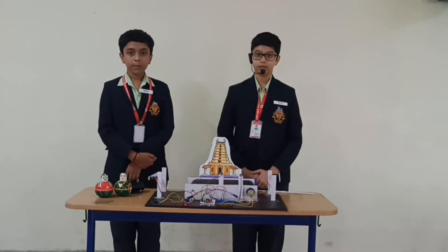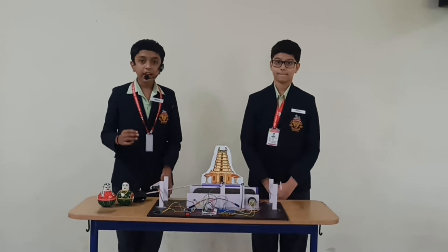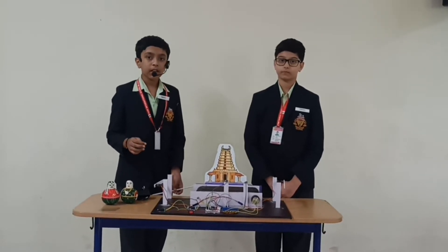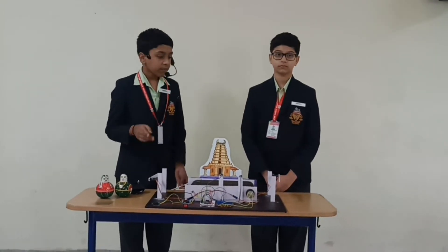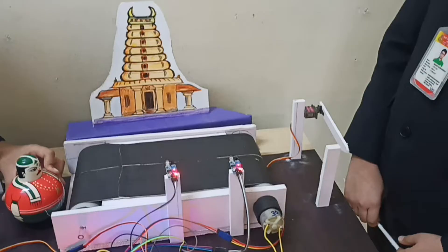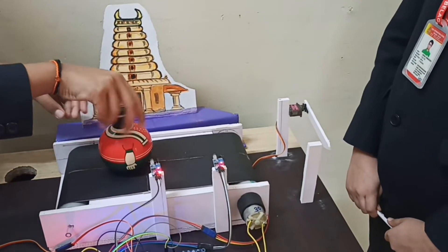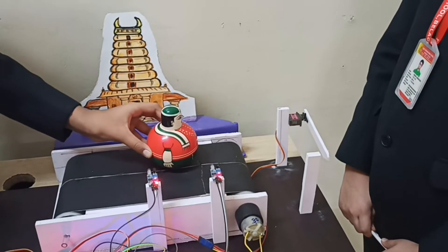This system will help us predict equal timings for each person, thus reducing our efforts and ensuring that no future stampedes occur. In our system, in each round, the entry gate opens to allow a certain set of people to enter the controlled complex. They step on the conveyor which takes them to the central place. The conveyor stops for 10 seconds so that people can carry out the desired activity. Then the conveyor moves on, stops, and the exit gate opens for 3 seconds so that people can safely exit the complex.